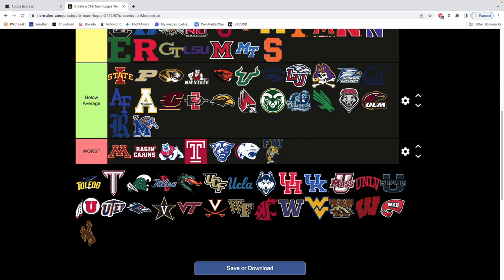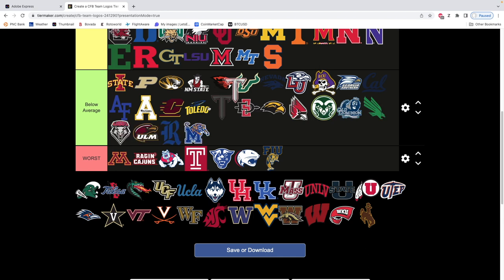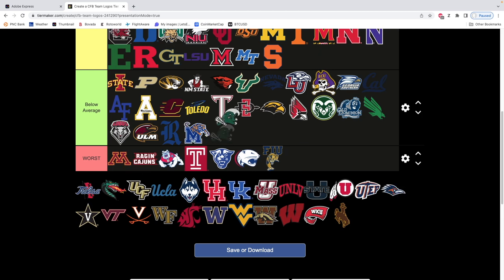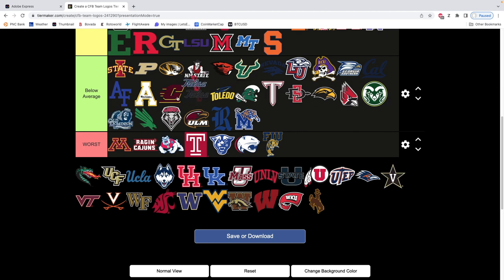Toledo — I'm not even sure if this is their logo. To me that's a below average logo. Troy — not a fan. It's such a massive T. Tulane — this is a hit or miss one. It's just not very good. It's funny, but it's not good. Tulsa — it's not good.